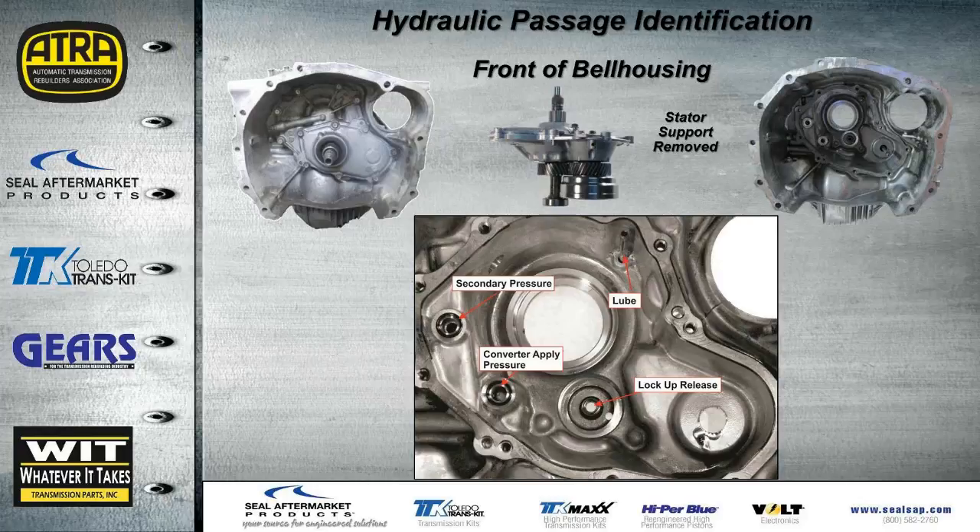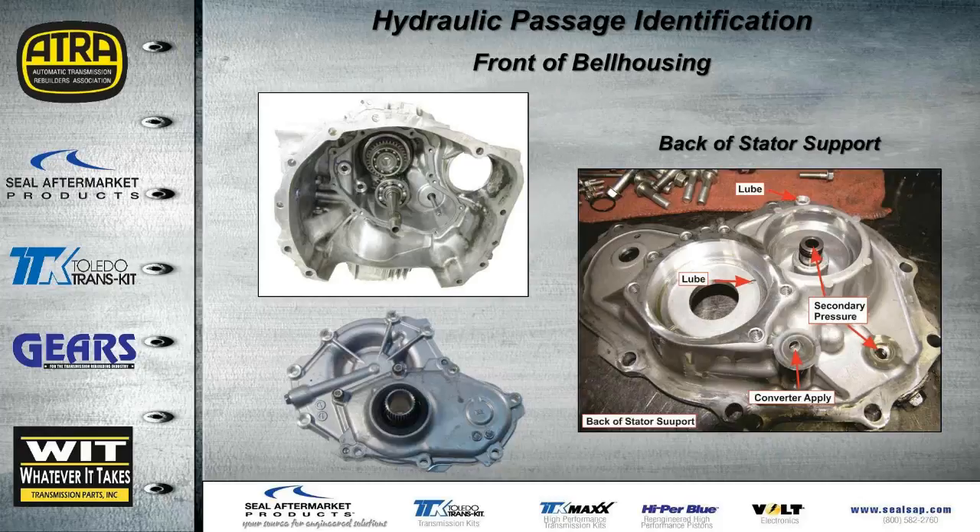Now let's look at the hydraulic passage identifications throughout the case. Starting at the bell housing with the stator support removed, the three O-ring locations are: upper left is secondary pressure, converter apply in the middle, and lockup release just to the right of that. There's also a lube tube to be careful with. On the back side of that support cover, there's a lube orifice, secondary pressure passage, a seal on that tube that must not be damaged and should be replaced during overhaul, and the converter apply circuit.